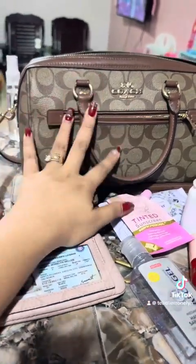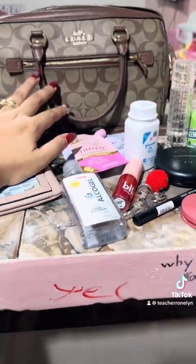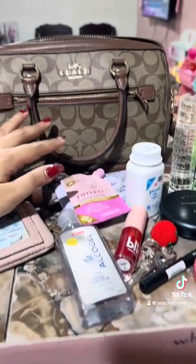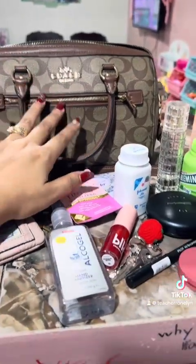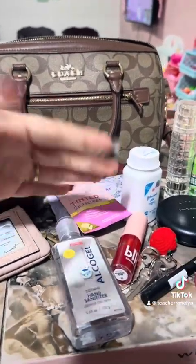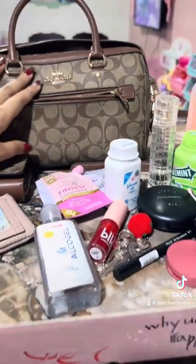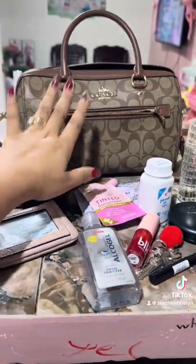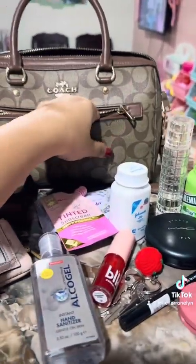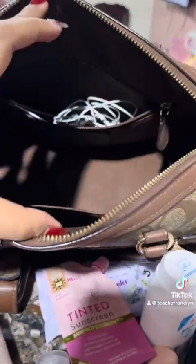I love this bag because it's very classy, and I love the Coach brand, especially when it comes to bags — especially their big ones. This is my regular small shopper; you can put anything in it, it's very spacious.